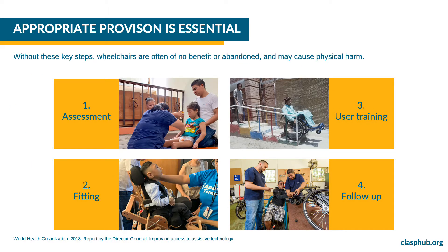Trained personnel are essential for proper assessment, fitting, user training and follow-up. Without these four key steps, wheelchairs are often of no benefit or abandoned and may cause physical harm.